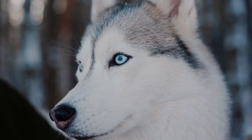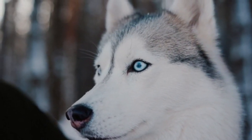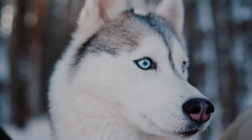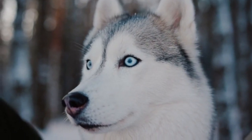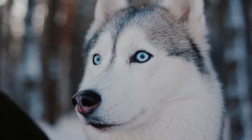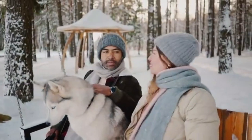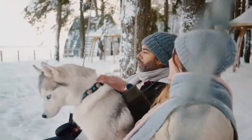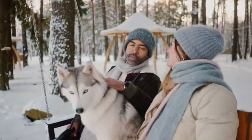The Alaskan Husky resembles its Siberian relatives in many respects, including its strength and friendly behavior, but physically it looks quite different as a result of recent crosses with European dogs. It tends to be slightly larger and leaner than the Siberian Husky, with a much wider range of fur colors and patterns.